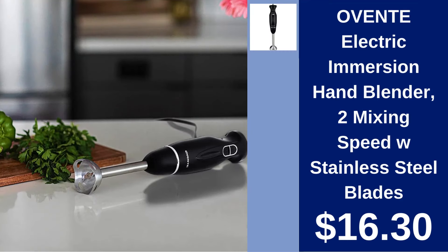Ovente Electric Immersion Hand Blender $16.30. Blend with precision using this two-speed hand blender equipped with stainless steel blades for quick food preparation.